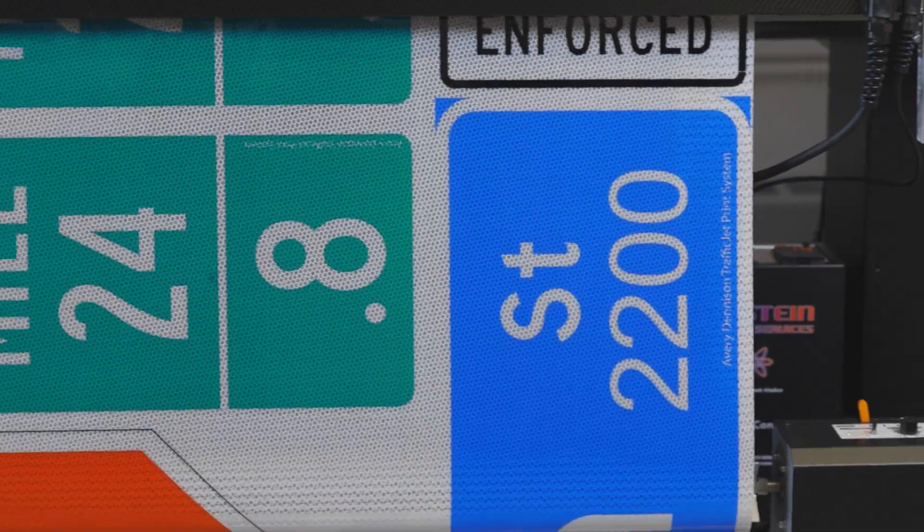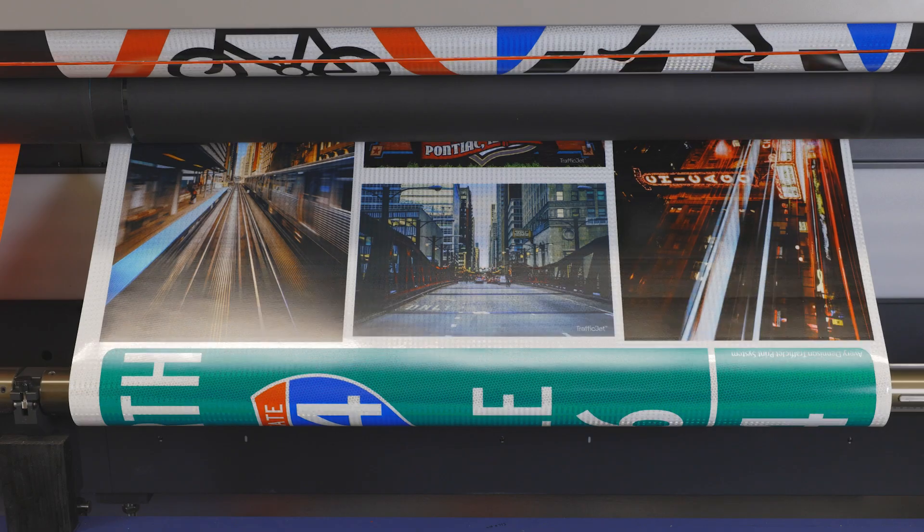We can also add in other features and start to adopt some of the new technology that's rolling out, such as QR codes, to add other functionality to the signs. You can build that into a sign management program or use it to direct folks to city websites. These are just a few examples of what the TrafficJet print system is capable of.